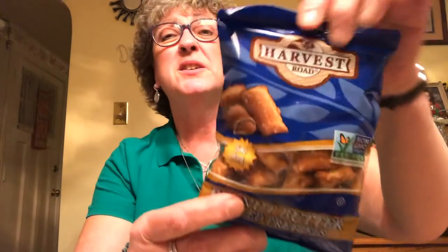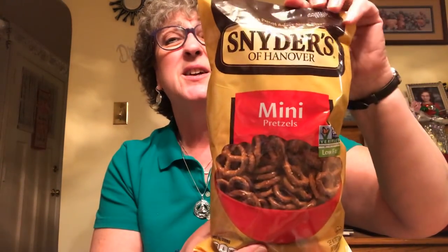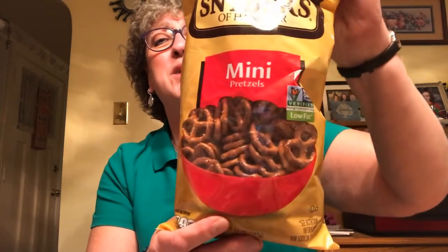I picked up these Harvest Peanut Butter Filled Pretzels. They're a five ounce bag — pretty good size for a buck, just enough for me to snack on a couple of times. I also found two bags of Snyder's of Hanover mini pretzels. They're non-GMO, low fat, and good until July 4th of 2020. I picked up one bag of those.